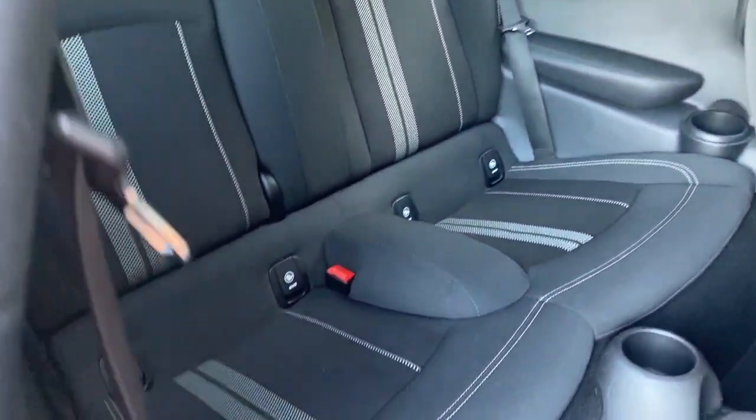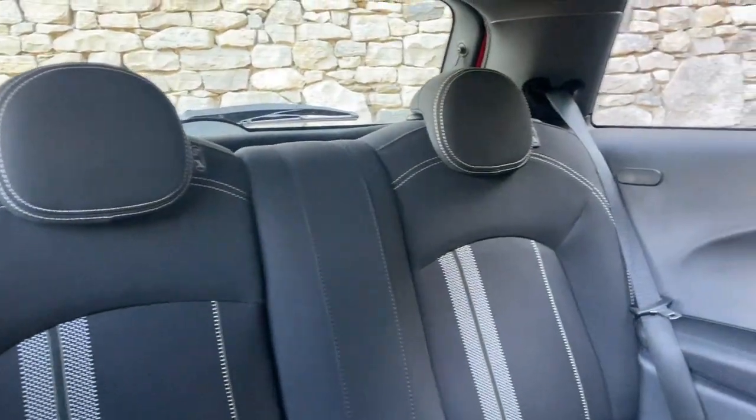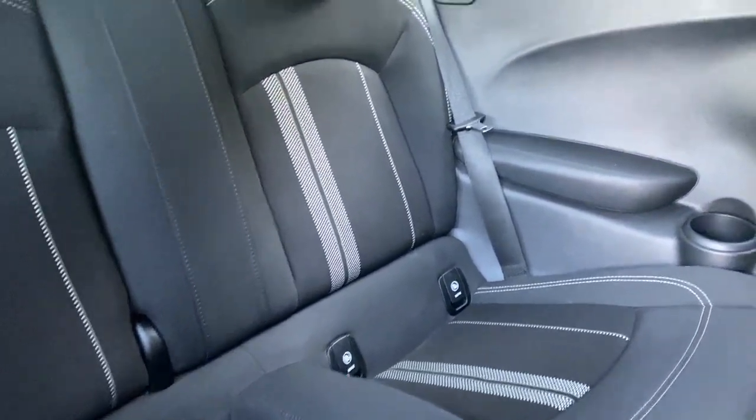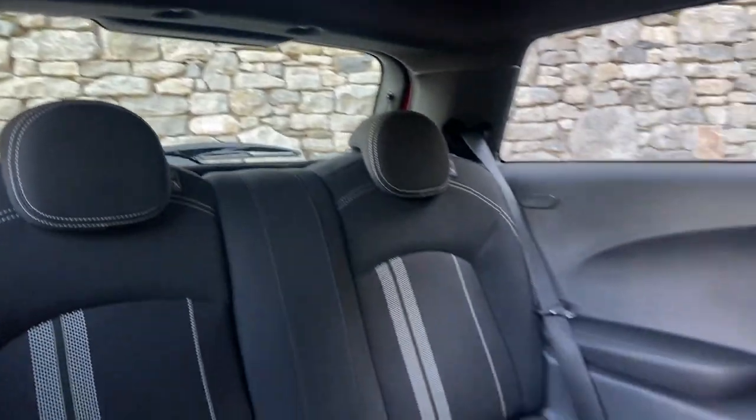I'll slide that forward so you can see the John Cooper Works sport seats, isofix points that I mentioned, and the double striped cloth upholstery. We've also got the anthracite roof lining, giving it a nice sporty feel.